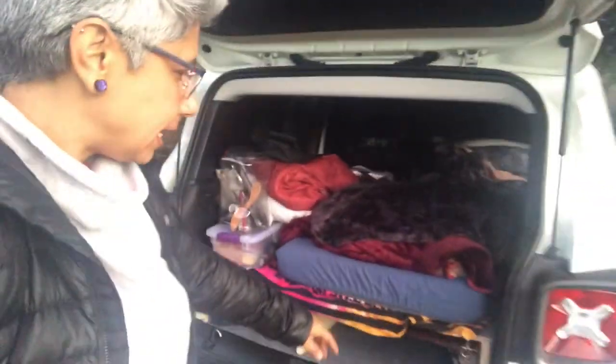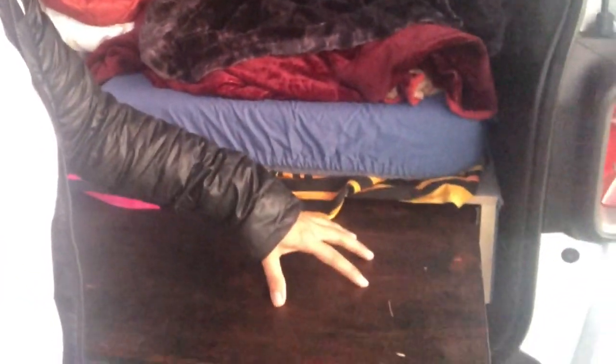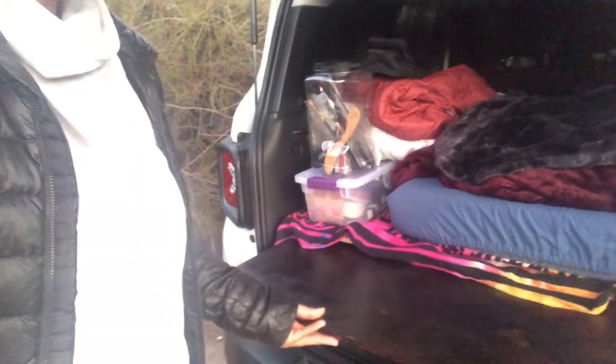I've got my picnic table here and I'm just setting up dinner right now. Look at this sky — so nice! Another thing I want to mention: I added a pullout shelf where I can place my stove if I'm ever camping somewhere that doesn't have a picnic table. You pull it out and pull it back in.